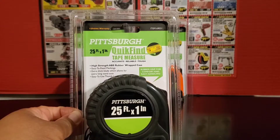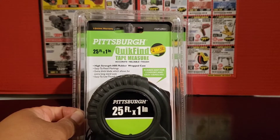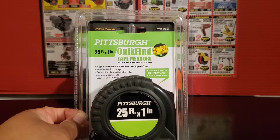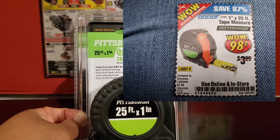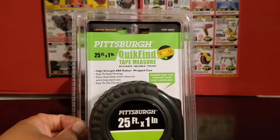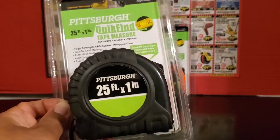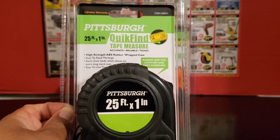Let's start off with these lovely tape measures. These are the 25-foot by 1-inch tape measures, originally priced at $3.99, and I got them for $0.98. That is an awesome coupon — saving $3.01 off. That's a pretty high-value coupon, and the limit on the coupon was 3, so I picked up 3.